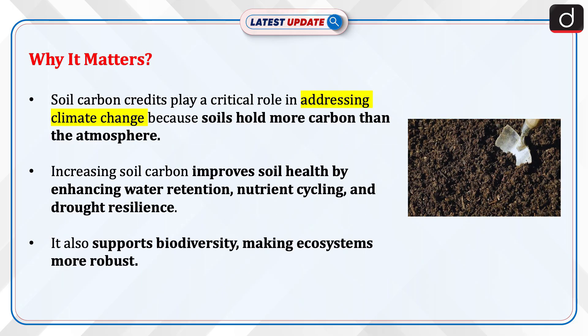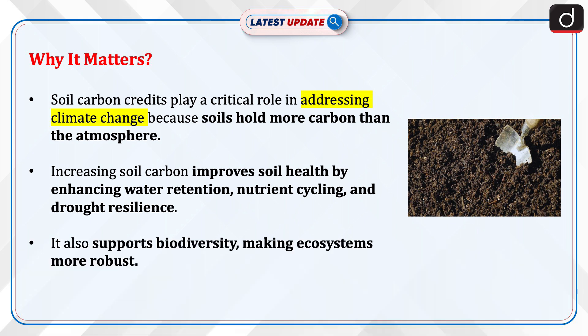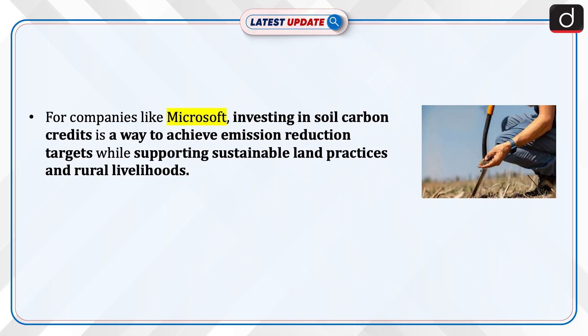Soil Carbon Credits play a critical role in addressing climate change because soils hold more carbon than the atmosphere. Increasing soil carbon improves soil health by enhancing water retention, nutrient cycling, and drought resilience. It also supports biodiversity, making ecosystems more robust. For companies like Microsoft, investing in Soil Carbon Credits is a way to achieve emission reduction targets while supporting sustainable land practices and rural livelihoods.